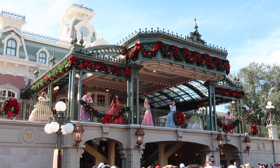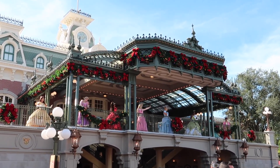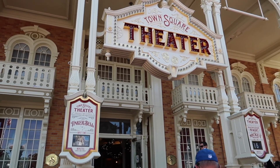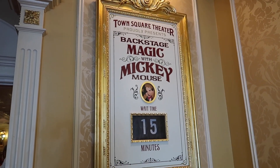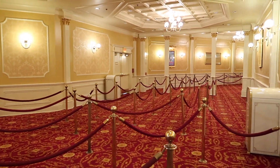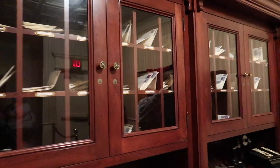The Disney Princesses are up on the train station looking beautiful, greeting guests and waving down at all the Christmas décor — that just takes it up a notch. Mickey Mouse is back greeting guests in Town Square Theater! I haven't seen him in his meet-and-greet spot for so long. It's only a 15-minute wait and it's all decorated beautifully inside. Town Square Theater proudly presents 'Backstage Magic with Mickey Mouse.' Like all meet-and-greets right now, it's modified, distanced, and masked — but he's back!